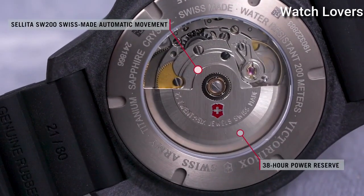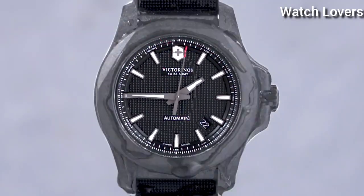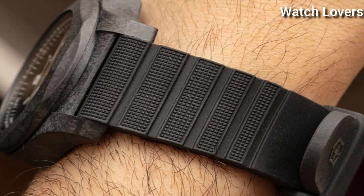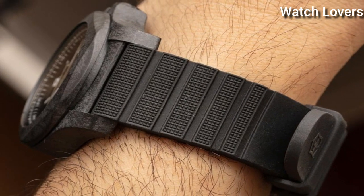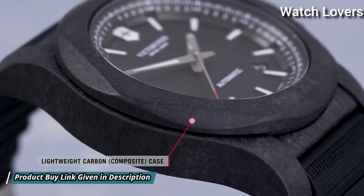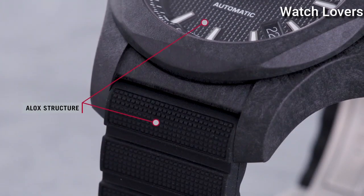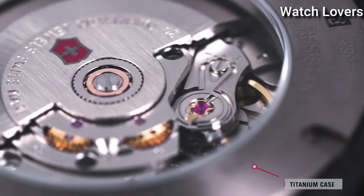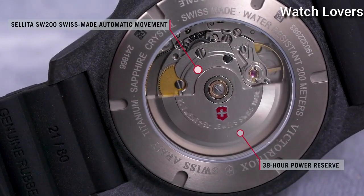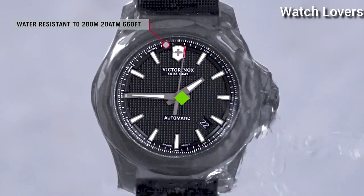Blue Dial with Luminous Black Hands and Index Hour Markers, 24-Hour Markers. Dial Type: Analog. Automatic Movement. Scratch Resistant Sapphire Crystal. Screw-Down Crown. Case Size 43mm, Case Thickness 14mm, Bandwidth 21mm, Water Resistant at 200m (660ft). Functions: Date, Hour, Minute, Second. Casual Watch Style. Swiss Made.